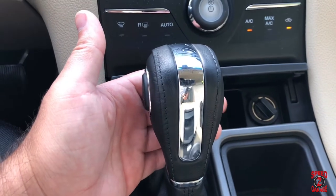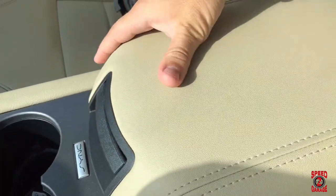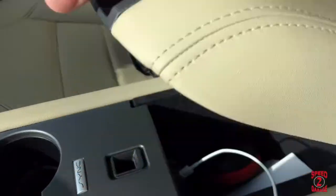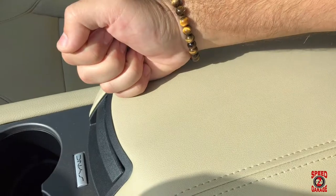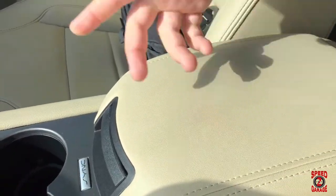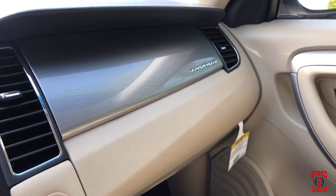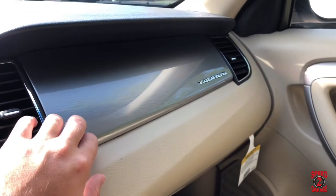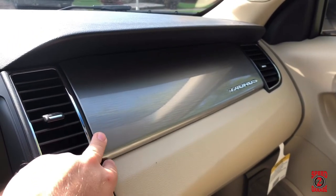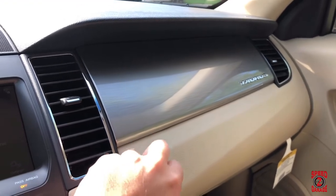We also have temperature and climate controls, and a nice leather-stitched shifter. The center armrest where you put your elbow is leather-stitched as well and really nicely padded — very comfortable. Moving over to the right, there's a brushed plastic aluminum-look trim that honestly looks pretty cheap, and this area is hard plastic everywhere.